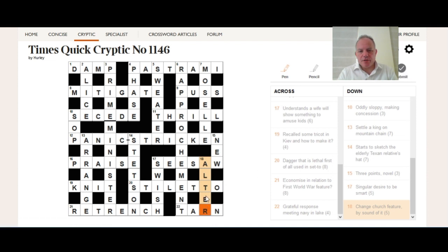Sorry about the misprint in STILETTO — that may not have helped you with 18 down. I wrote STILETTO at first. But there we go. Otherwise, fairly straightforward. Thanks for watching.